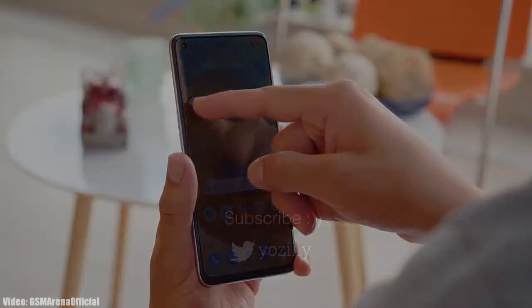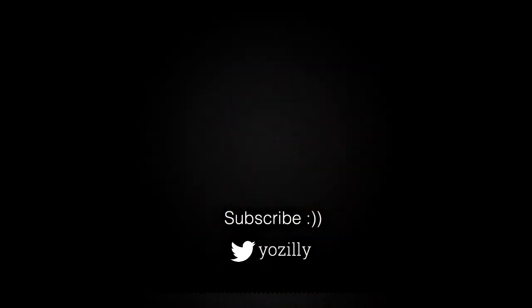Whenever Realme releases the update for your smartphone, I will let you know, so make sure that you are subscribed to this channel. Give this video a thumbs up and I will see you guys in the next one.